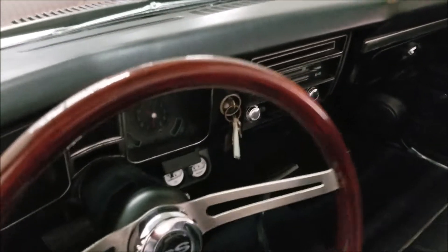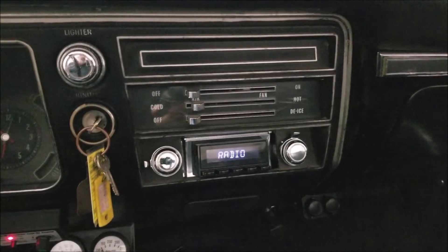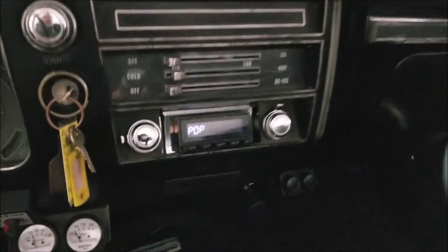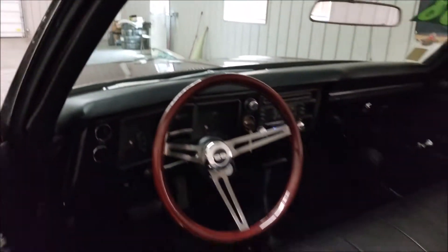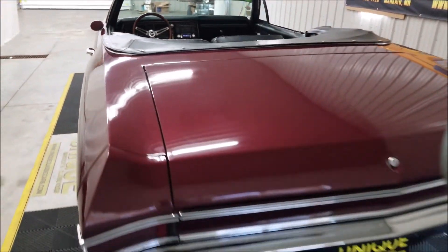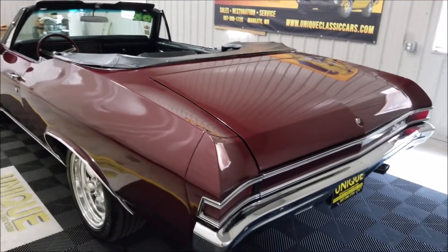Very easy starting car, nice sounding car. There's a little aftermarket retro-sound radio that has been put in, and a couple of extra gauges down below for oil and water temp — other than that, pretty much a stock dash. Nice little rumble coming out of that 350. The exhaust exits all the way out the rear — it doesn't dump underneath by the axle or anything like that.